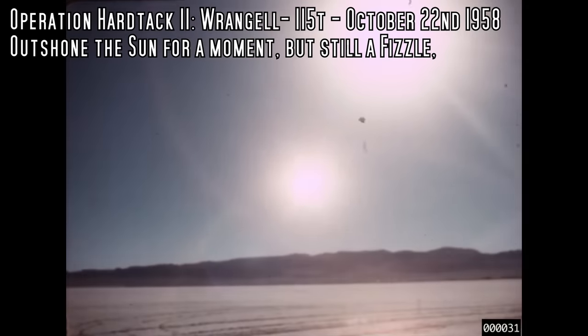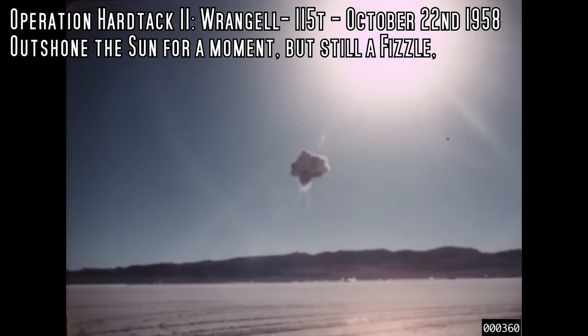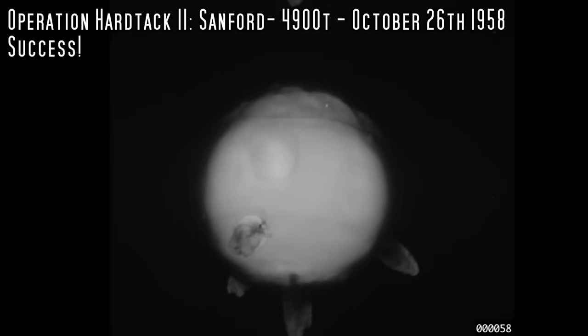Since we're on balloons, let's talk about another shot called Wrangle. The cool thing here is that the sun is in the frame, and you can see how bright that flash was relative to the sun. Unfortunately this was a fizzle — only about 100 tons of TNT when they were expecting more like five kilotons. For comparison, this is what it should have looked like: the Sanford test, also a balloon shot. Look at that fireball — it's like the balloon has spread itself over the top, a nuclear fireball wearing a hat. That was a large yield, a properly successful test.